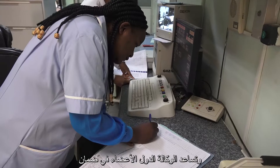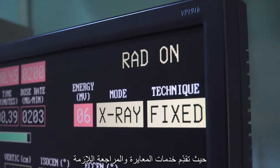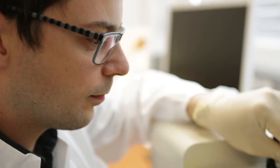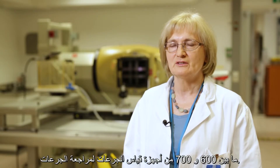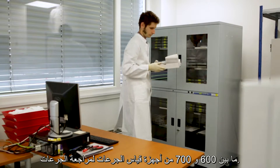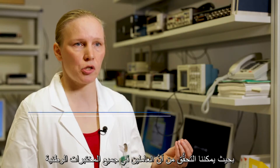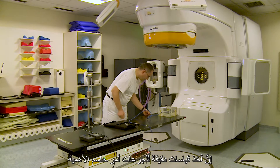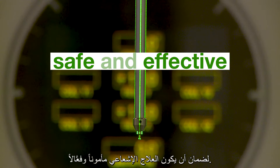The IAEA helps member states ensure that patients receive the exact amount of radiation they need. It provides calibration and audit services needed for accurate dose measurements in clinics. For radiotherapy centers, we send annually 600 to 700 dose meters for dose audit. We provide comparisons so that we can check that in each national laboratory they are doing the calibrations in the same way. Accurate dosimetry measurements are crucial to make sure radiation treatment is safe and effective.